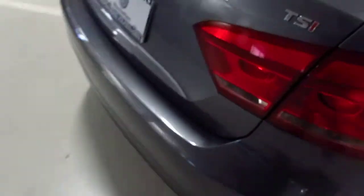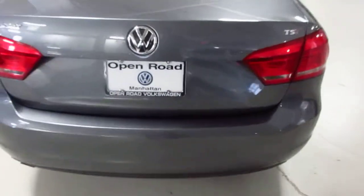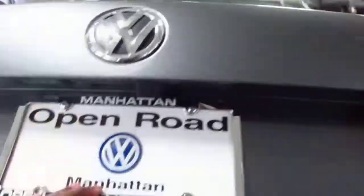Car comes with keyless entry. Nice leatherette seating here. Quick view of the back — rear view camera, great trunk space. The back bumper is nice and clean.